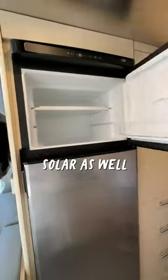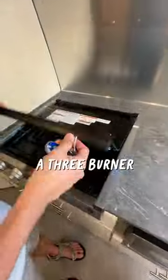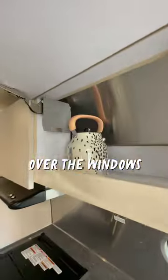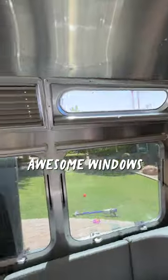This fridge is electric and runs off of solar as well. Over here we have a three burner propane stove, convection microwave oven, a large stainless steel sink with cutting board, roller shades over the windows, storage for appliances. Oh, so many awesome windows in here.